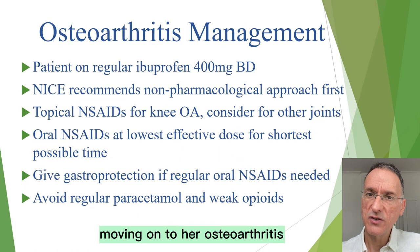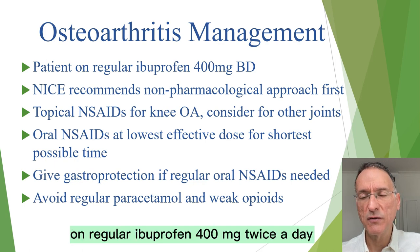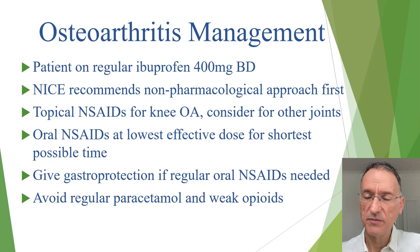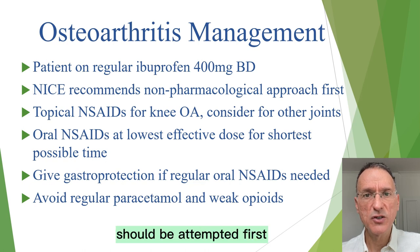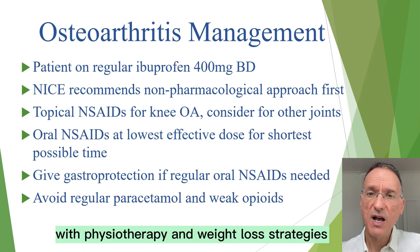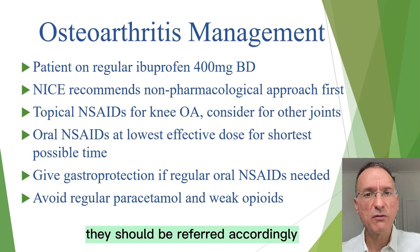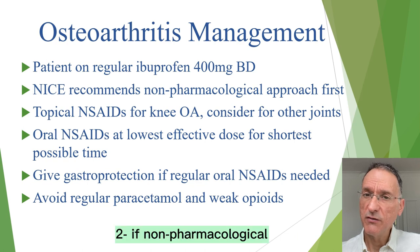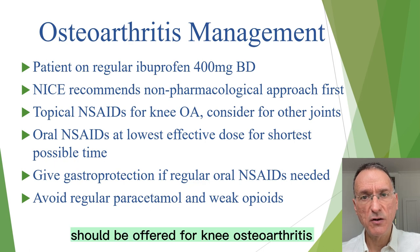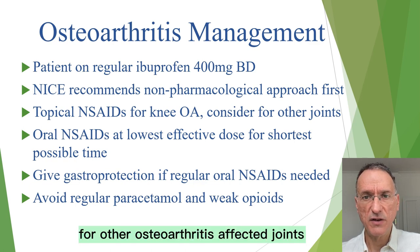Moving on to her osteoarthritis — we don't know which joints are affected, but we do know her symptoms are well controlled on regular ibuprofen 400 mg twice a day. It's important to keep in mind that NICE recommends the following. First, a non-pharmacological approach should be attempted first, involving ensuring that the patient has engaged with physiotherapy and weight loss strategies. If the patient has not received support for this, they should be referred accordingly. Second, if non-pharmacological management has not been effective, a topical non-steroidal anti-inflammatory drug should be offered for knee osteoarthritis, and considered for other affected joints.